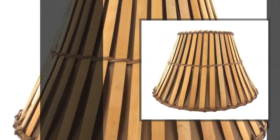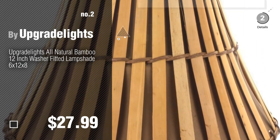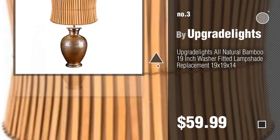Number 2, another great product by Upgrade Lights. Number 3, for more details about these great lampshades, just click this circle.